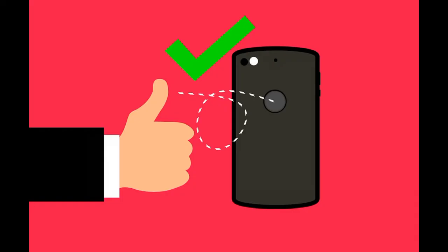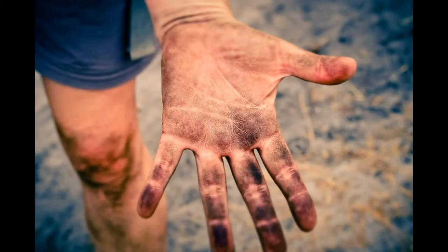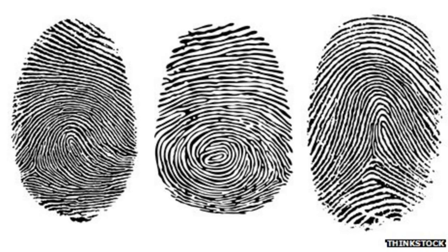The use of fingerprints had actually begun in 1858 with Sir William James Herschel, chief magistrate of the Hoobly district in Junchpur, India, who asked locals to stamp their business contracts with their palms. However, he did this on a hunch that it would be a good way of identifying someone, not because he knew the science behind it.